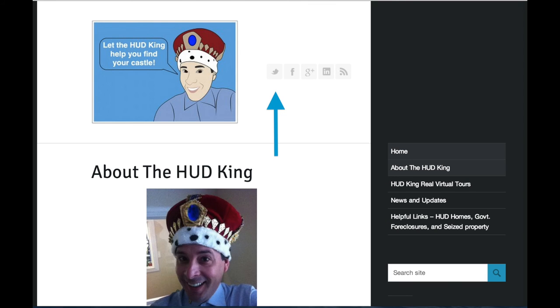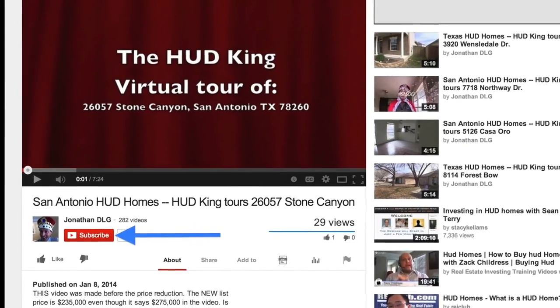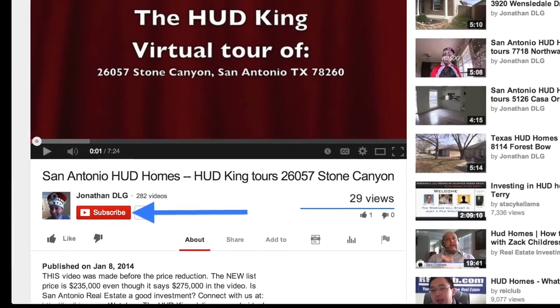While you're at hudking.com, click on the bird to follow us on Twitter, click on the F to follow us on Facebook, or enter a street name or zip code in the search bar and see other HUD homes that might be in your area. If you're watching this video on YouTube, click on the subscribe button to be notified about new virtual tours.